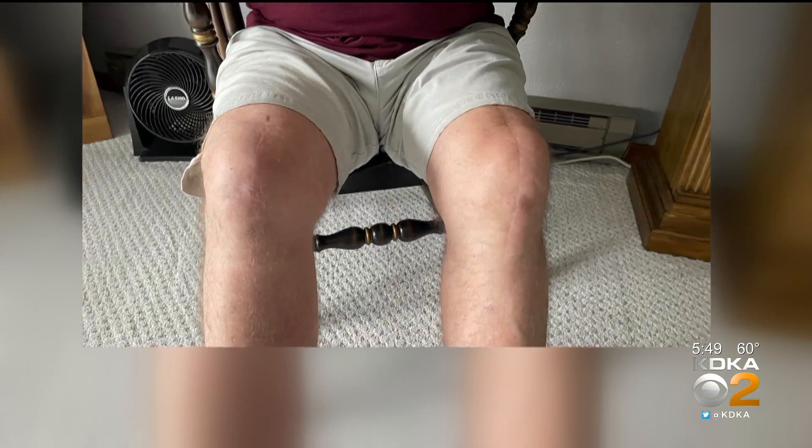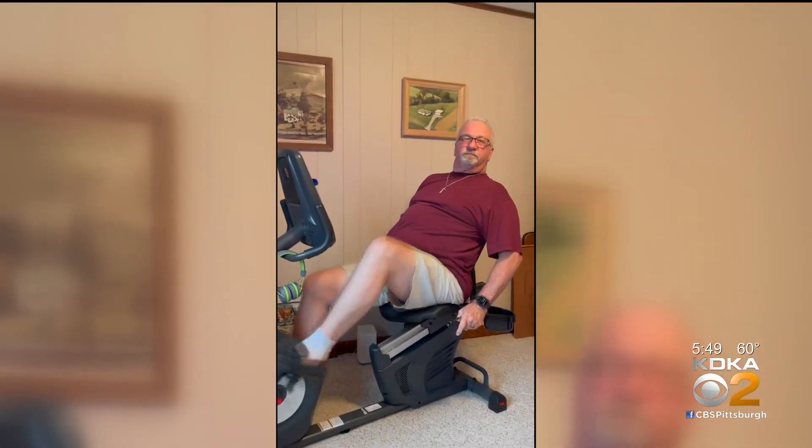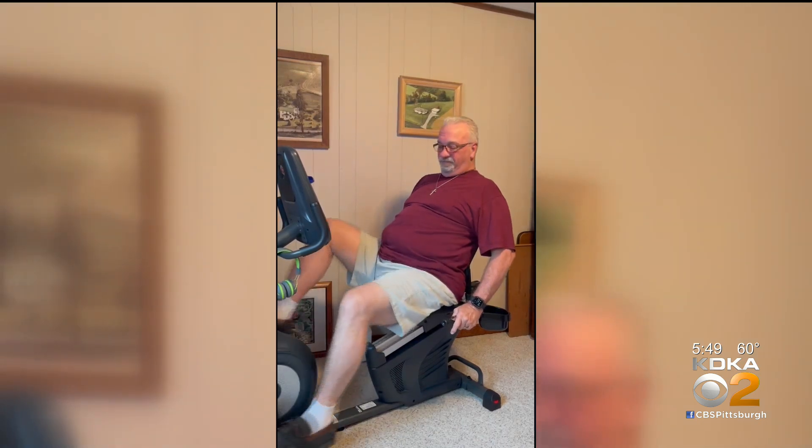Chuck had less pain and a quicker rehab. Much shorter. It's a more precise surgery. Now Chuck wishes he could have had his first knee done with a robot, too. I'm Dr. Maria Simbra, KDKA News.